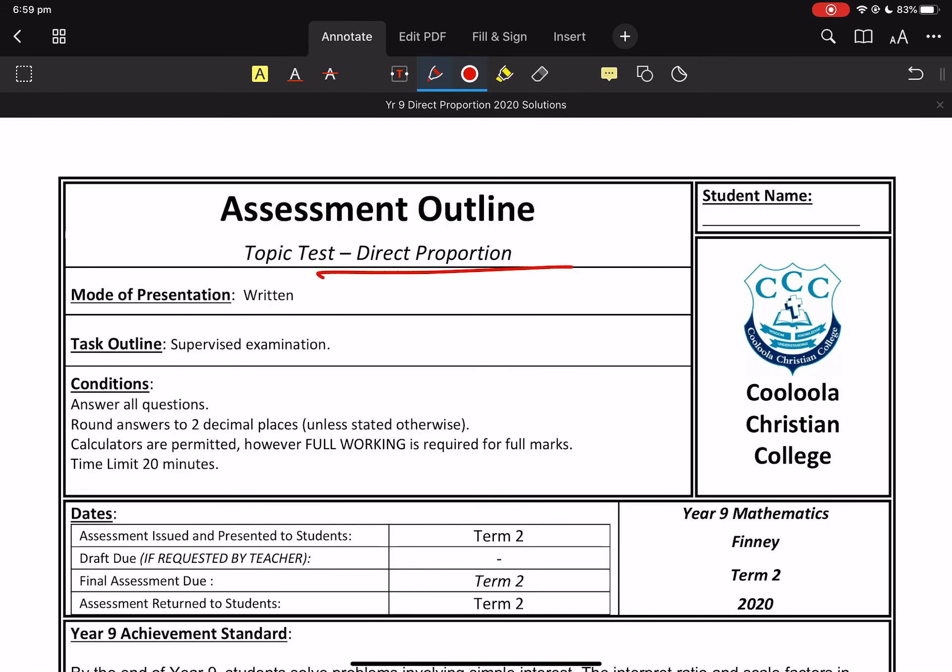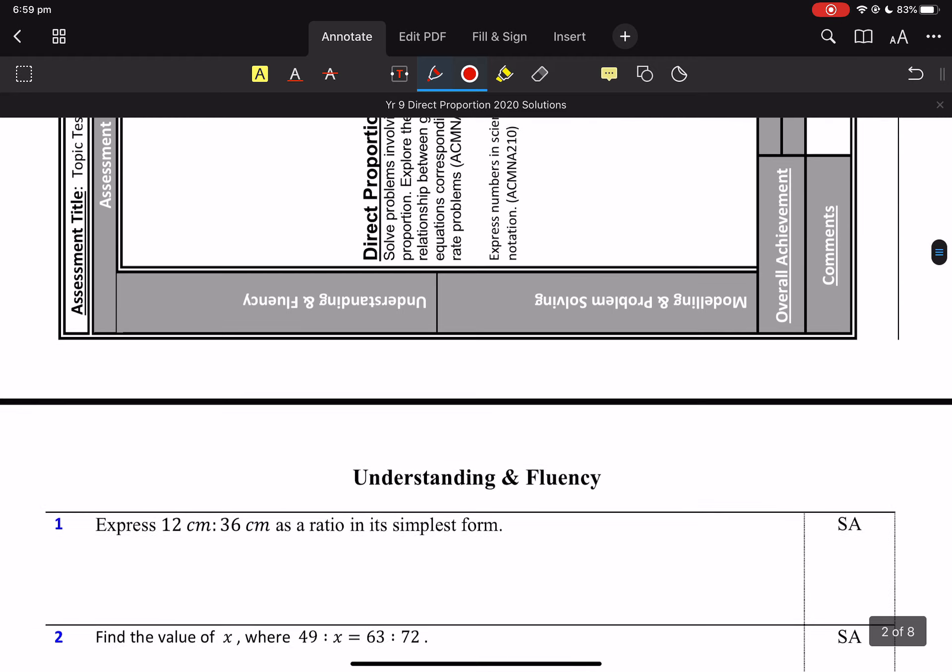Okay, this is the direct proportion Year 9 exam.